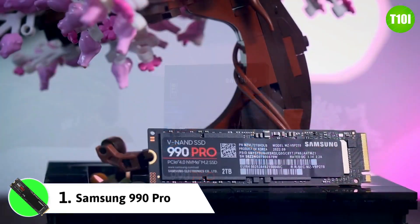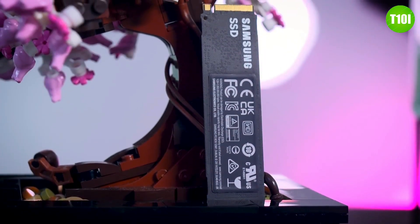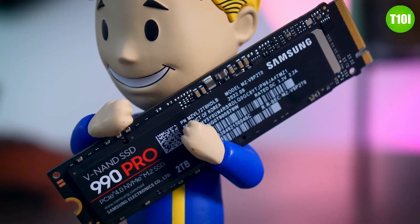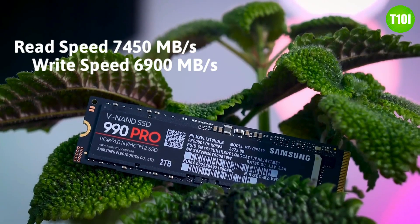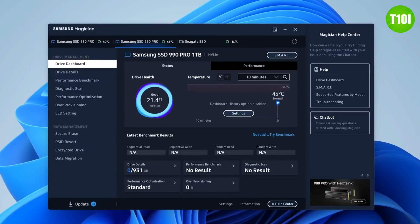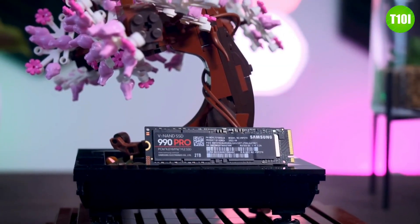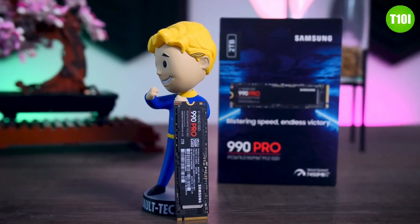At number one, we have the Samsung 990 Pro, which offers a ton of great features. It offers up to 4TB of storage space with lightning-fast read and write speeds of up to 7450 and 6900 MB/s respectively. Samsung has also included security features such as AES 256 encryption and a password protection system to keep your data safe. All in all, the Samsung 990 Pro is an excellent choice for users who want the best performance along with great durability and security features.